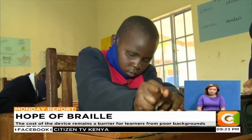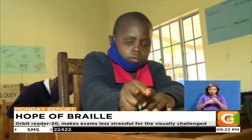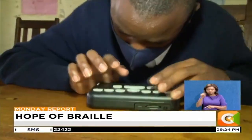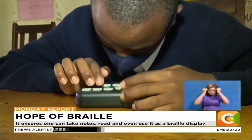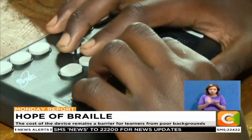Kenya, with a population of 47 million, has a prevalence rate of visual impairment among children of 2.4 percent, meaning that at least 1.1 million potential learners will need electronic braille support to make their dreams come true.